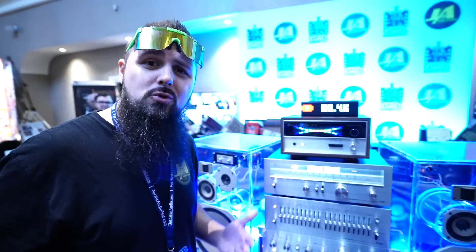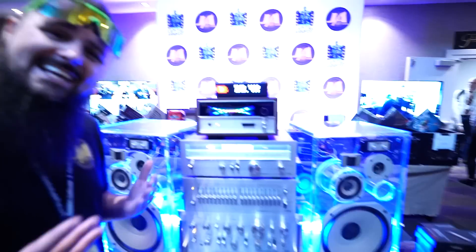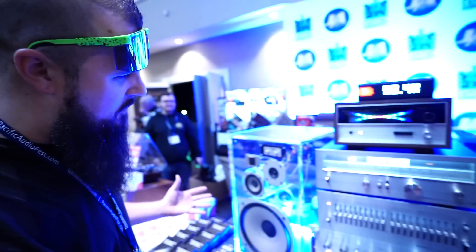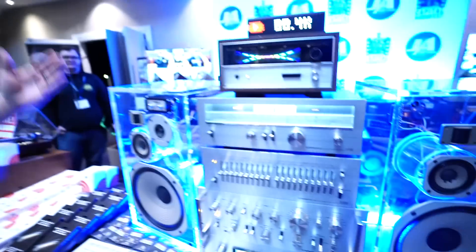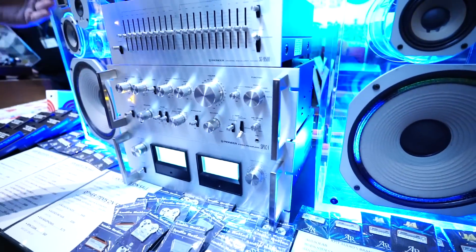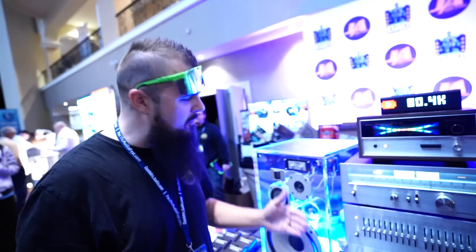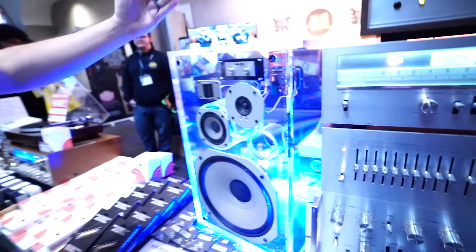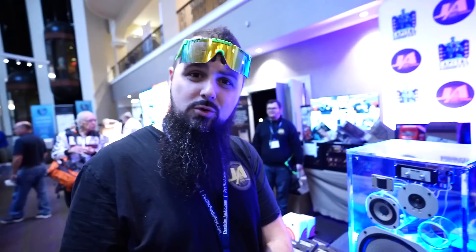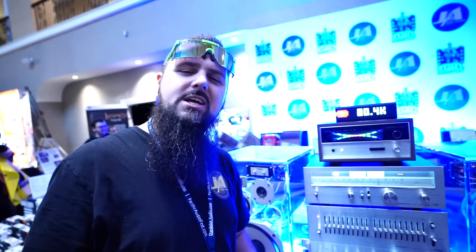I'm Lenny from Just Audio in Baltimore. You can find us on YouTube at Just Audio. We specialize in vintage hi-fi — everybody loves classic hi-fi. We have on display at Capital Audio Fest these beautiful Pioneer SPEC set: the SPEC-4, SPEC-1, the EQ, and the tuner, along with a nice reverb. And we have the Pioneer HPM-100 speakers, which were dealer editions that I just got in New Orleans, Louisiana.